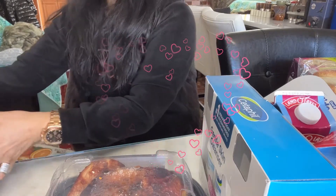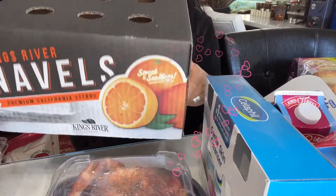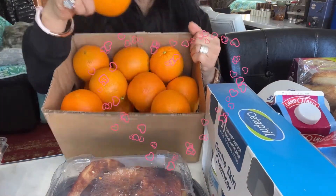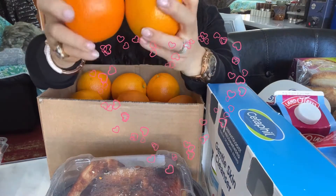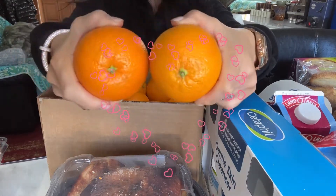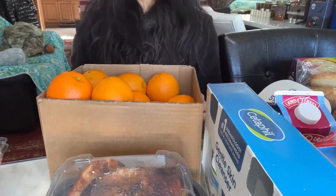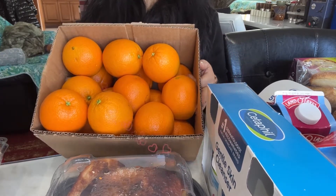Lunar New Year is coming soon. So I got the perfect oranges — a whole box. When you visit people's houses for Lunar New Year, you must bring oranges. Oranges bring good luck. They have to look like this — nice and clean, perfect shade. When you give someone an orange at Lunar New Year, it means good luck, health, success, and money. Everything is in the orange.